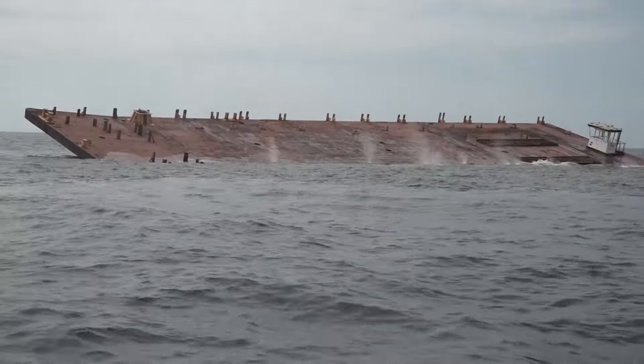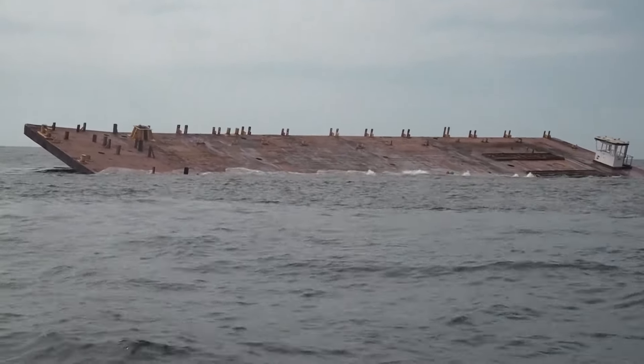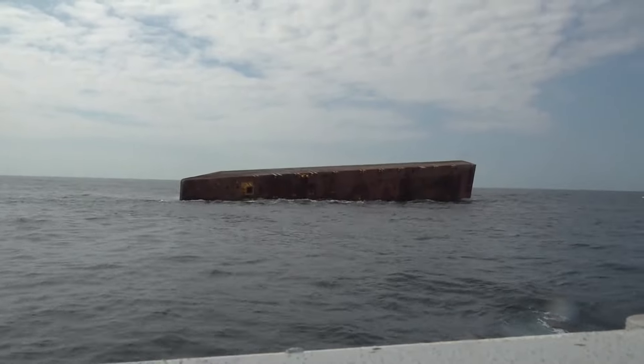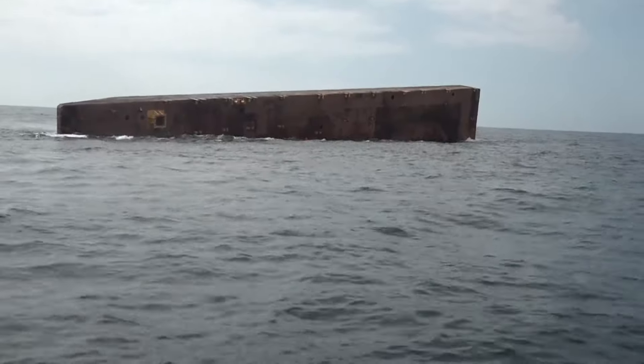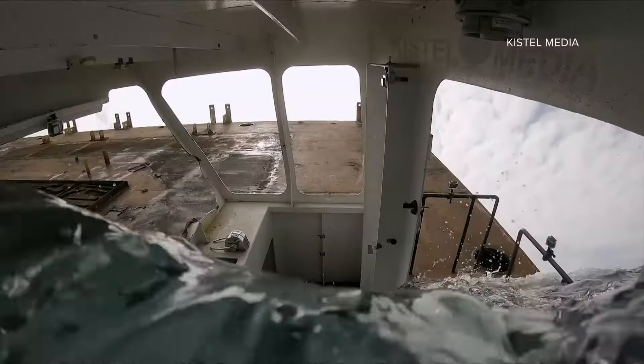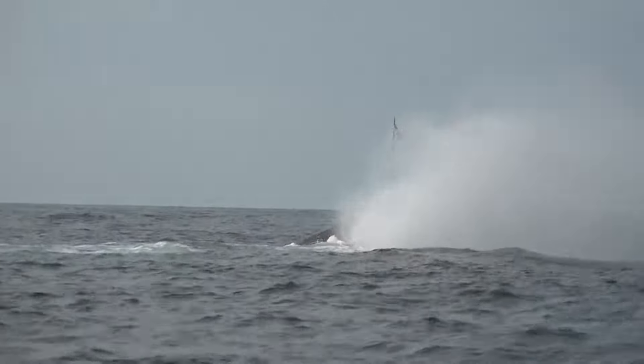As it starts to lean — "Come on, right yourself." There's a chance the barge will flip, landing upside down. "If it flips, that's not good." So it was a little bit of a nail-biting moment. We do prefer the vessel to be in an upright orientation, because it makes for better diving. And if the barge lands upside down, all of the cameras on the barge are lost. And then — oh, there she goes.